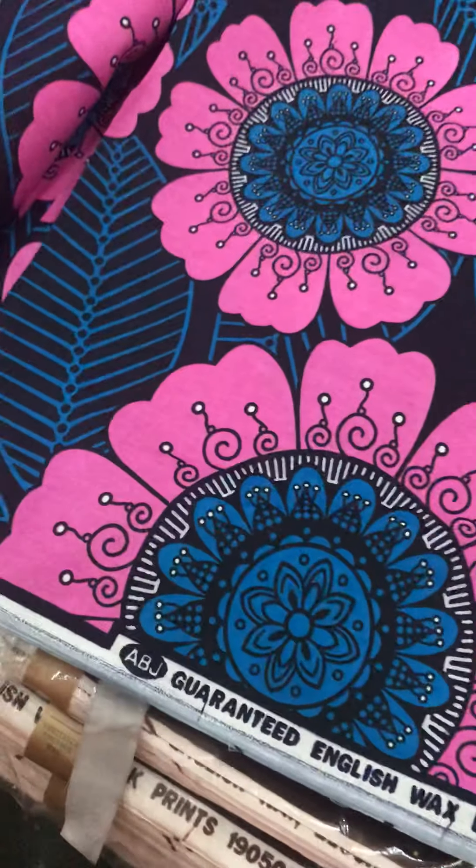You can see this — guaranteed quality. Let me check this: this is the back, this is the front. You can hardly differentiate between the back and the front — they are almost the same thing, and that is something nice about English wax. One piece represents 14 yards.